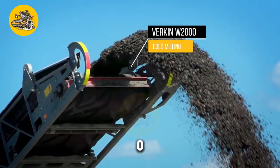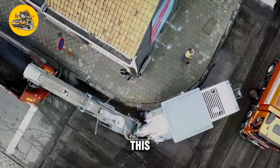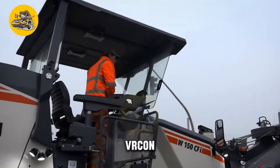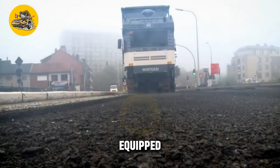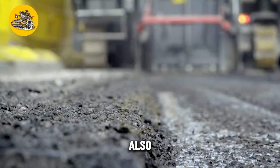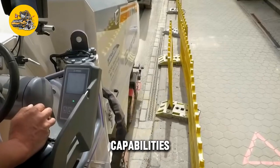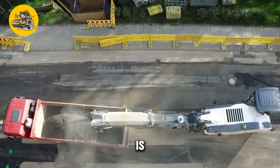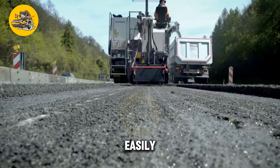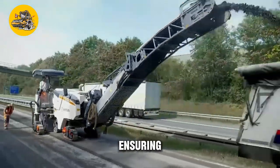The Verkin W2O Cold Milling Machine is a powerful machine designed for removing asphalt and concrete surfaces in road construction and maintenance projects. Its key feature is its milling drum equipped with sharp cutting teeth that rotate at high speeds, cutting and removing the asphalt or concrete surface. The machine also has a conveyor system that collects the milled material and deposits it into a truck for disposal. It features a user-friendly control panel for adjusting milling depth and speed, and safety features such as emergency stop buttons and safety guards.